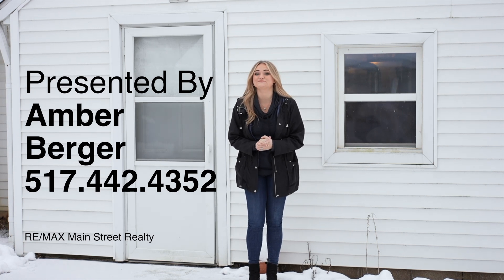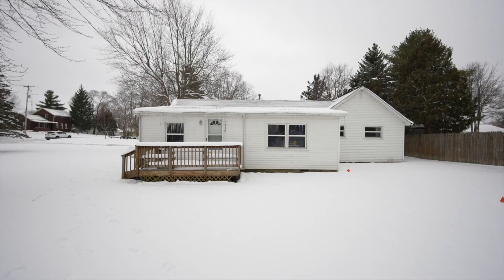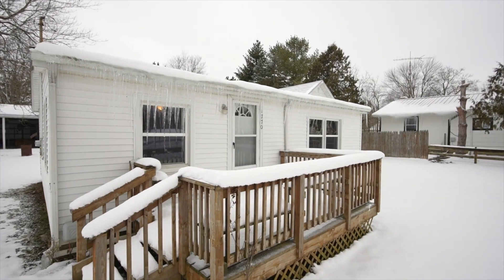Hey guys, Amber Berger here with RE-MAX Main Street Realty, and today I am super excited to take you on a tour of our newest listing at 1170 North Rowland Highway in Hudson, Michigan.